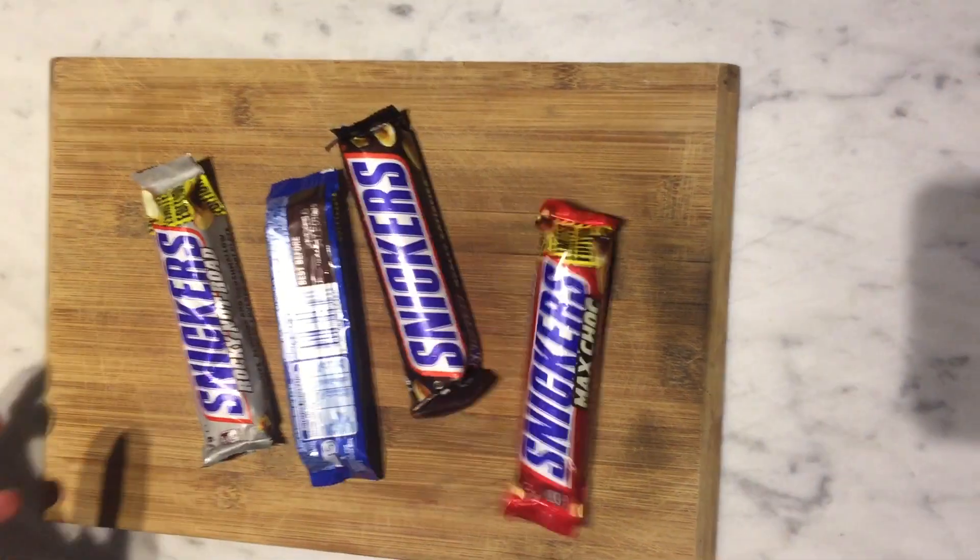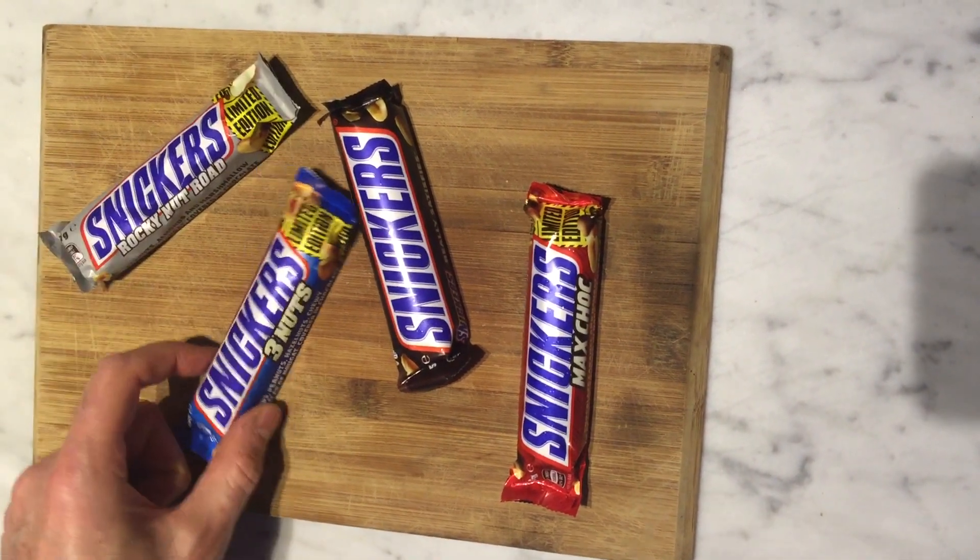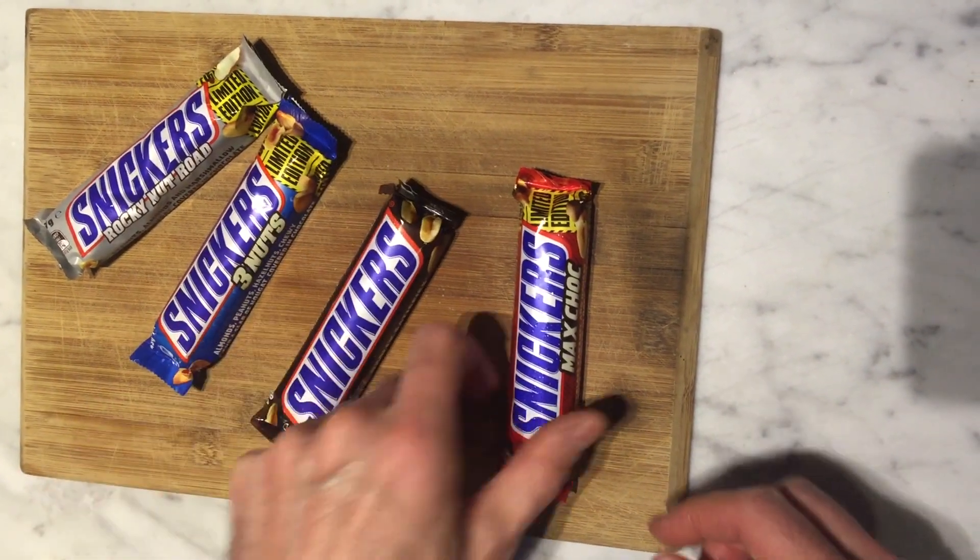Minifoodtaster.com. Today on Minifoodtaster, we're going to be sampling a whole range of promotional Snickers bars. Why are they promotional? I thought they were limited edition. Well, they're either really.